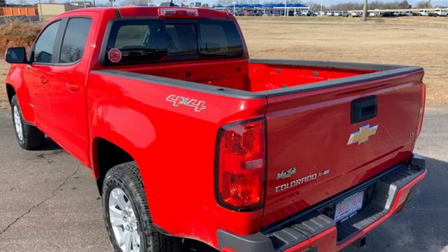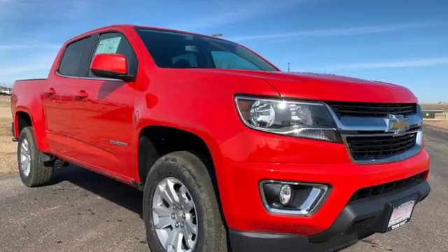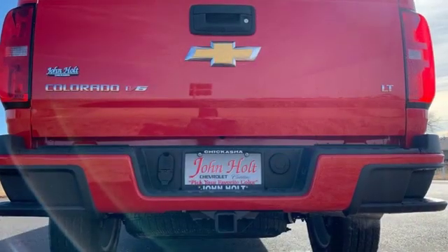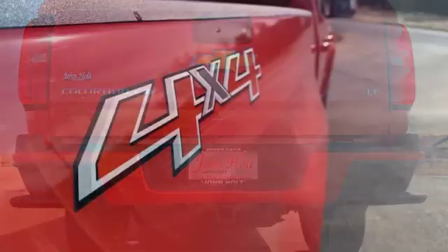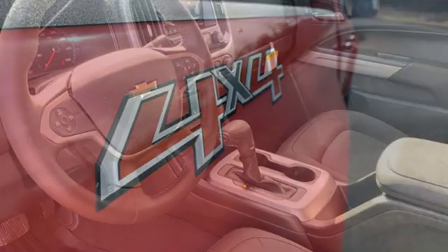Features include V6 engine, electronic shift on the fly, driver selectable mode, active grille shutters, streaming audio, power heated mirrors, manual tilting steering column, aluminum wheels, gas pressurized shocks, and automatic transmission.